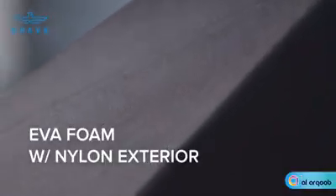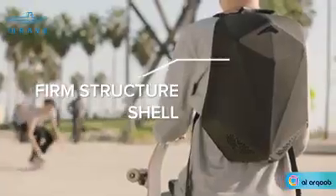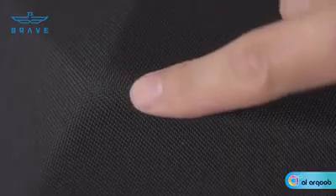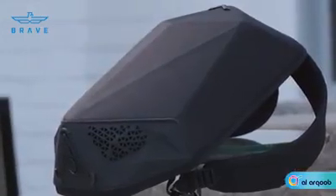Speaker Backpack's shell is made from EVA foam covered in nylon, making it both lightweight and strong. The foam creates a firm structure that protects your carry without being super rigid or sacrificing comfort, while the nylon makes it soft to the touch. And our patent-pending ridge design gives Speaker Backpack a unique, futuristic look that's sure to turn heads.